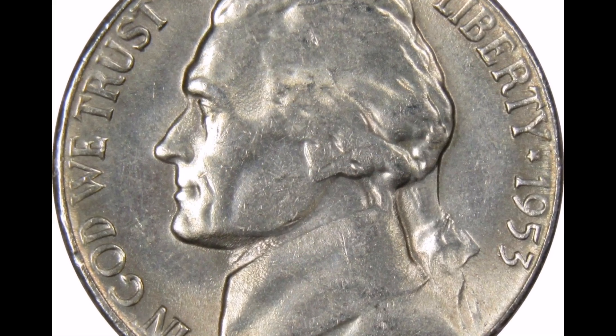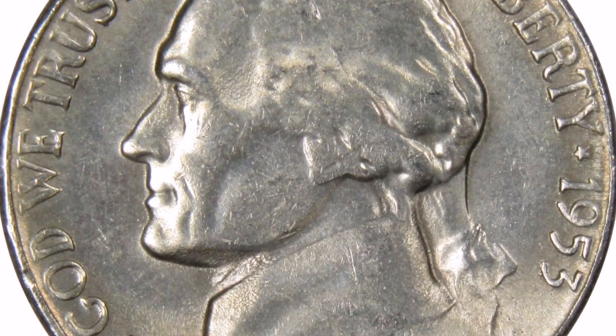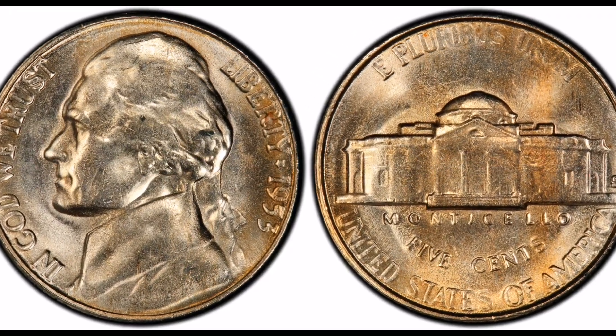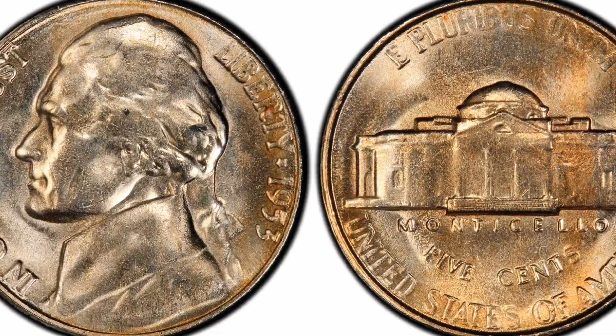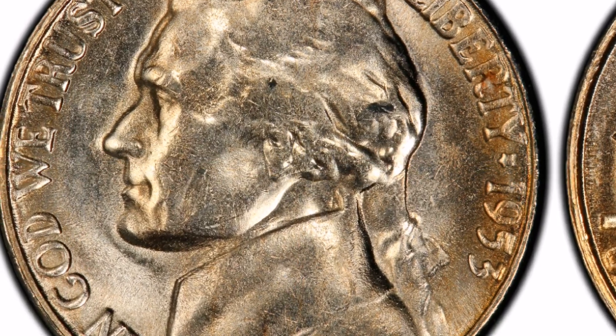The following details pertain to this coin. 1. Coin Manufacturing Year: The San Francisco Mint produced the coin in 1953. 2. Composition: 75% copper and 25% nickel make up the 1953-S Jefferson Nickel.